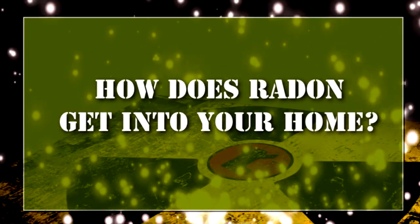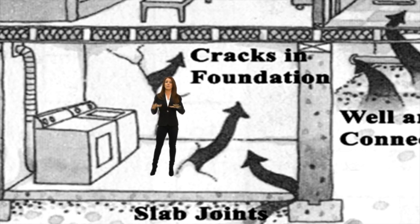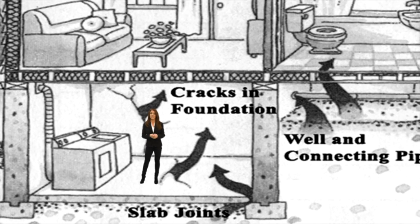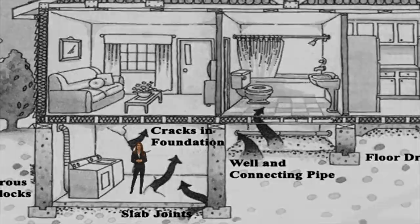How does radon get into your home? Radon moves through small spaces in the soil and rock on which the house is built, and it can seep into the home through floor drains, sump pumps, cracks in the foundation and the basement floor, and also up through the hollow core block foundation walls.